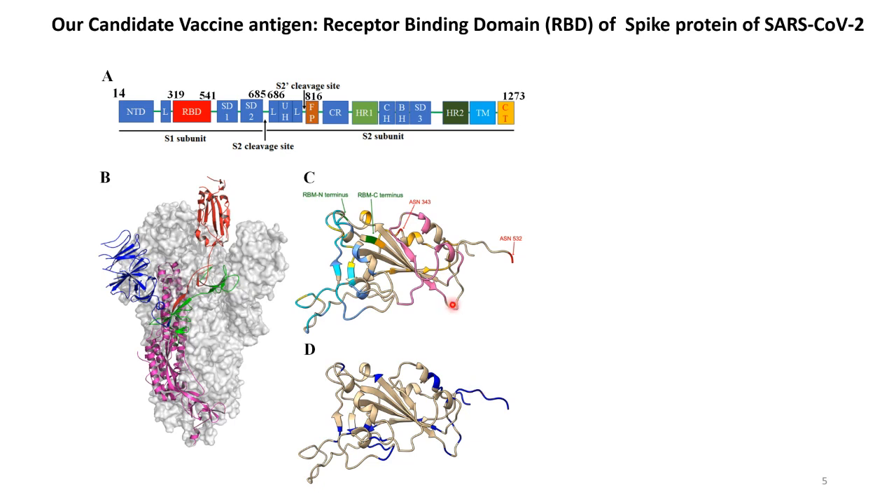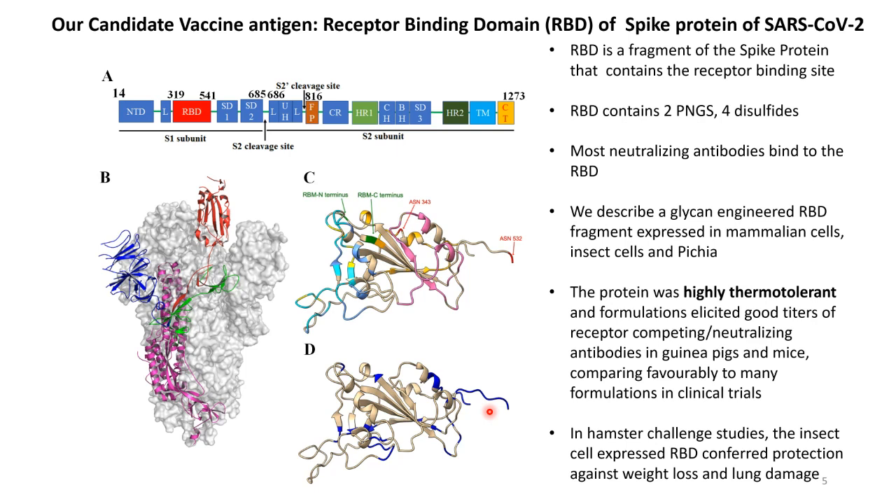We designed a fragment which contains most of the RBD and put in an extra glycosylation site at the C-terminus to shield this region from potentially non-neutralizing immunodominant antibodies. We made this glycan-engineered fragment, expressed it in mammalian cells, insect cells, and Pichia. The protein was highly thermotolerant and elicited good titers of receptor-competing antibodies in guinea pigs and mice. In the hamster challenge studies done with Amit and Zaigam, the insect cell-expressed RBD conferred protection.